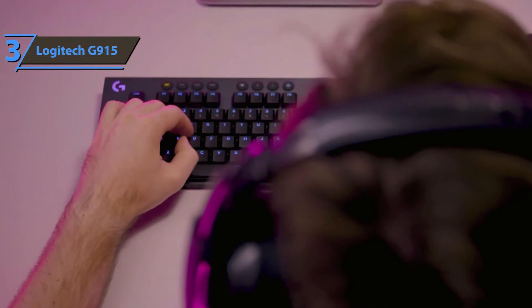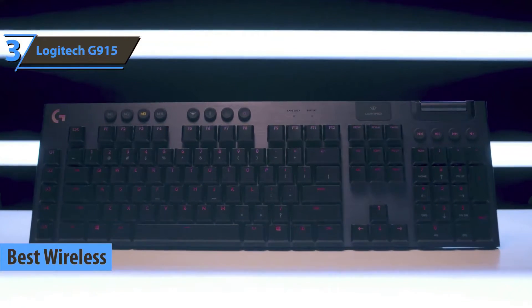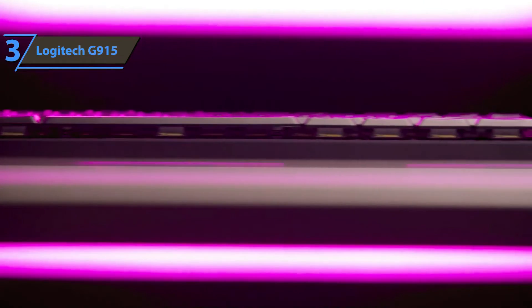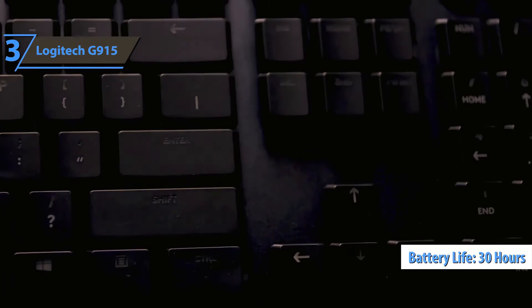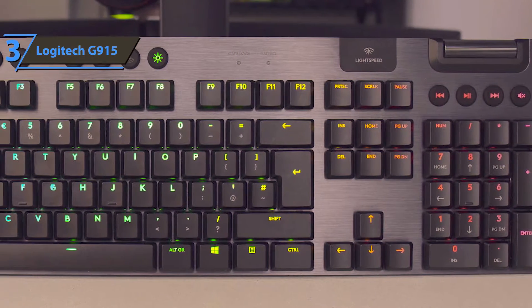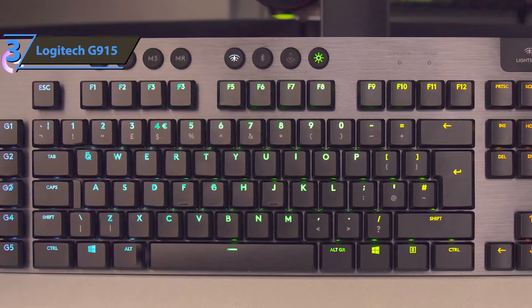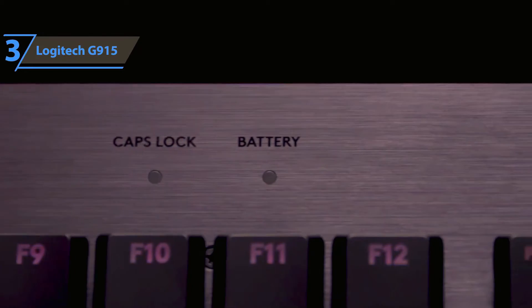The next product is the Logitech G915, which took the title of the best wireless gaming keyboard on the market in 2021. The G915 is an exceptional low-profile, thin-format wireless keyboard that combines top-quality design with a variety of additions and great versatility. The maximum battery charge of 30 hours with 100% illumination should be noted, as well as dedicated multimedia keys and volume keys. In the upper left corner, we find the company's logo as part of the LightSync backlit system, and just below are five programmable G-keys for macros with backlighting. On the F10 and F11 keys, two LEDs inform us about Caps Lock activation and battery status.